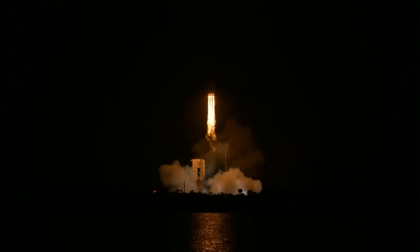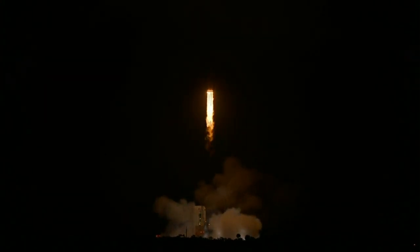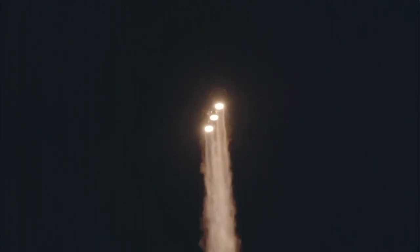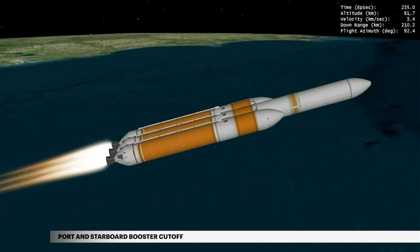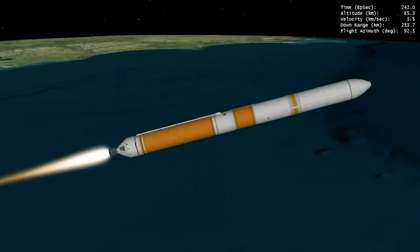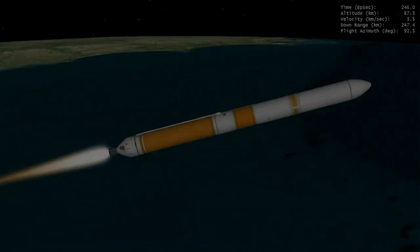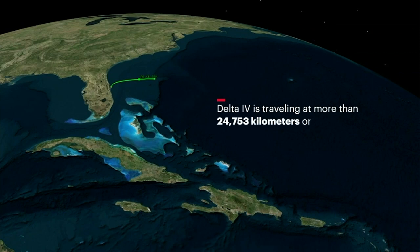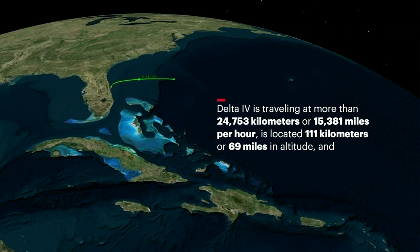Shortly after liftoff, Delta IV begins a pitch-over to attain the proper flight path while minimizing the pressure the vehicle experiences during flight. The Delta IV reaches Mach 1, the speed of sound, at 1 minute 18 seconds. Two seconds later, the rocket experiences maximum dynamic pressure as it travels through Earth's atmosphere. At 3 minutes 56 seconds, the port and starboard booster engines shut down. Two seconds later, the port and starboard boosters are jettisoned. The center booster engine then throttles to full power to maximize performance. Approaching main engine cutoff, Delta IV is traveling at more than 24,753 kilometers or 15,381 miles per hour, located at 111 kilometers or 69 miles in altitude, and 586 kilometers or 364 miles downrange.